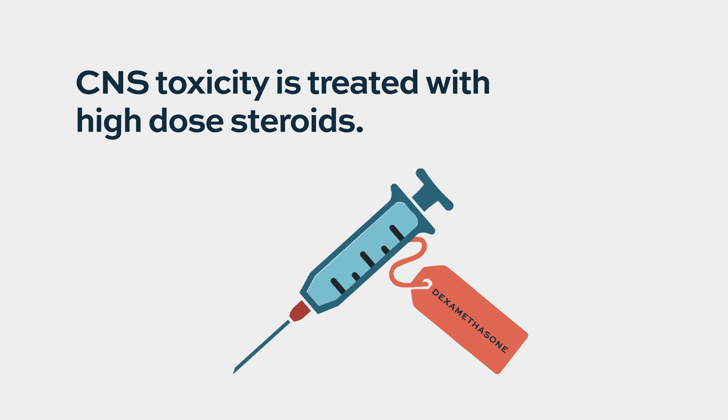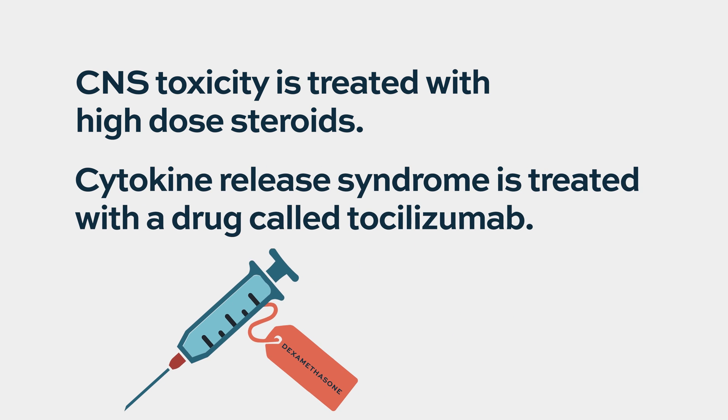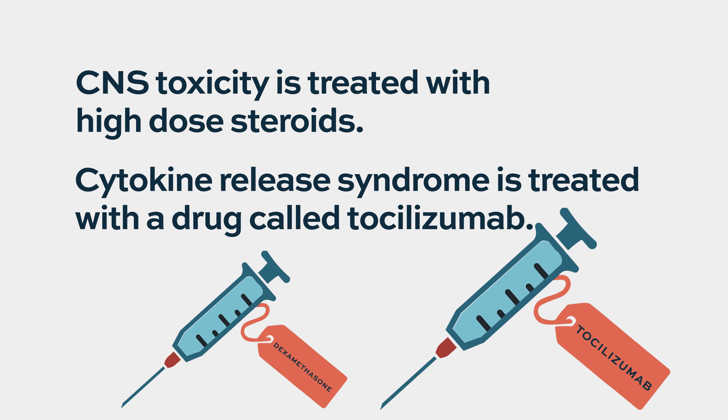These side effects need to be aggressively treated. CNS toxicity is treated with high-dose steroids. Cytokine release syndrome is treated with a drug called tocilizumab.